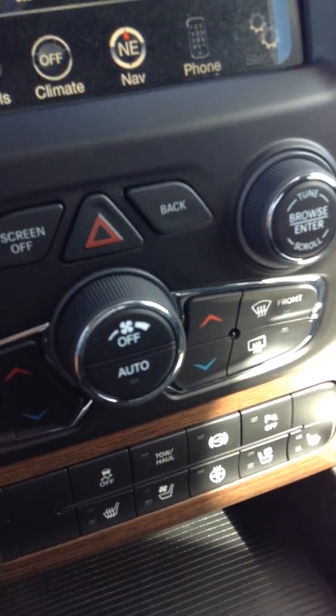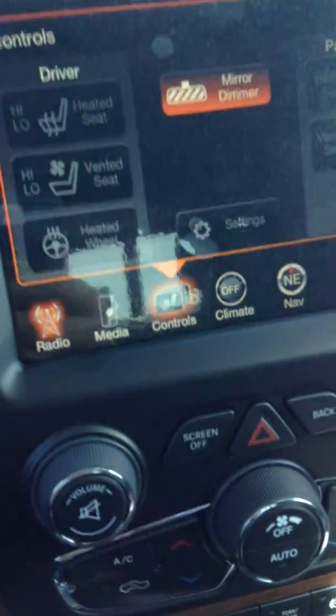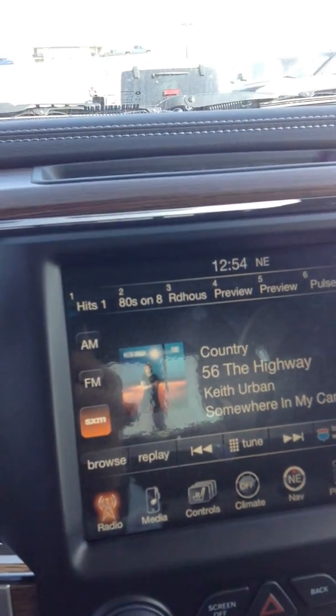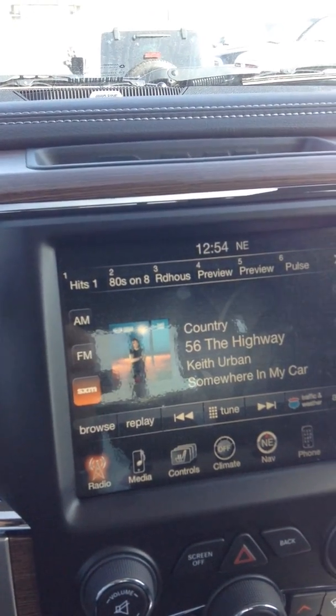Climate control is all controlled through these dials here, and you can also control it on the screen as well. You do get a one-year subscription to SiriusXM satellite radio, and after one year it's really inexpensive.